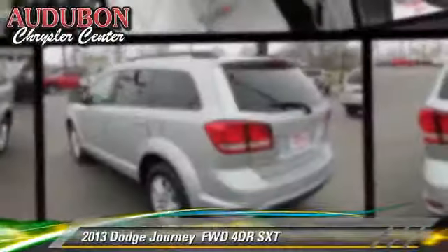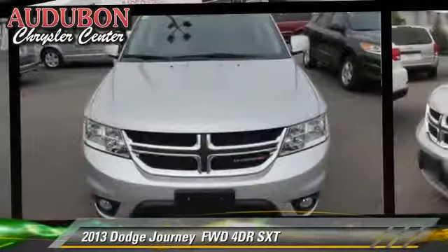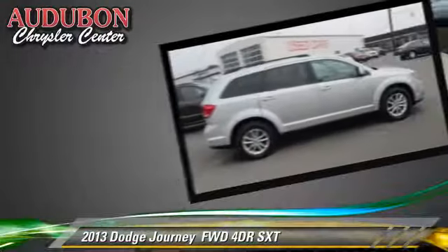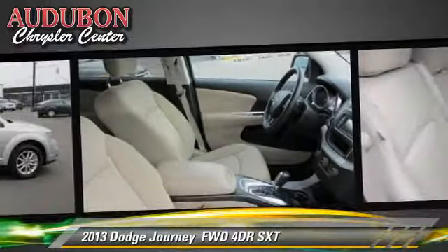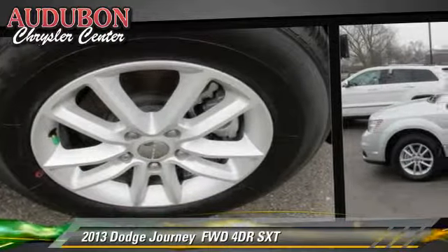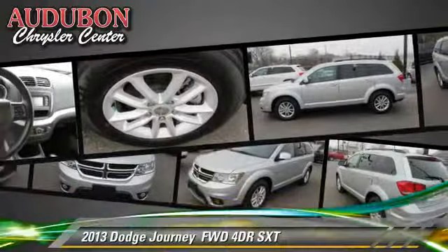The 2013 Dodge Journey SXT with an automatic transmission. This vehicle, with fewer than 15,000 miles on the odometer, is well equipped. This Dodge features powered door locks, alloy wheels, and tilt wheel. Comfort and convenience features include air conditioning, cruise control, and satellite radio.